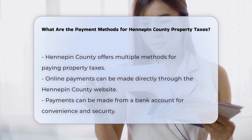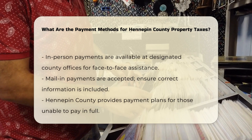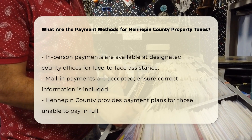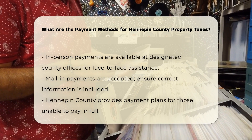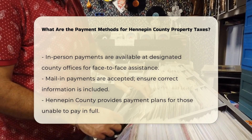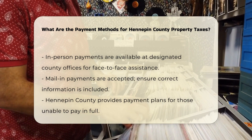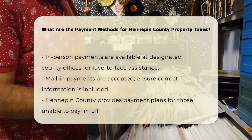If you prefer to make your payment in person, you can do so at the designated county offices. This option is handy for those who need to handle their payments face-to-face or have questions regarding their tax bills. Payments can also be sent via mail — ensure you include the correct payment information and send it to the address specified on your tax statement or the Hennepin County website.